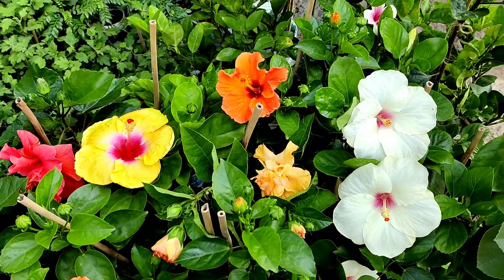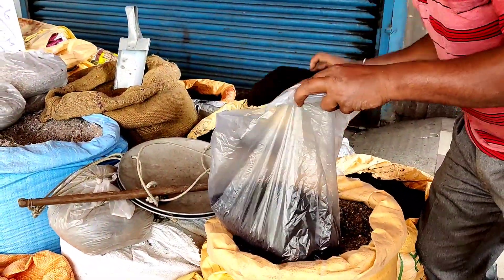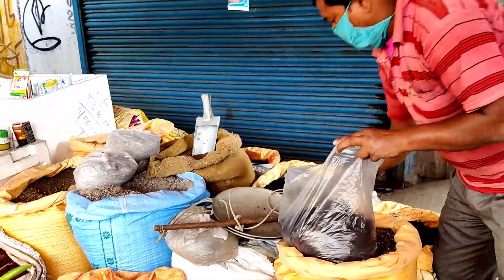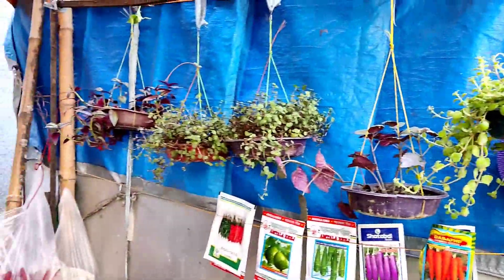I have bought 10 kg of good quality vermicompost here — 20 rupees per kilo. There are two varieties of vermicompost, maybe 15 rupees or 20 rupees per kilo. Last year I bought it at 10 rupees per kilo, but this time they have increased the prices.